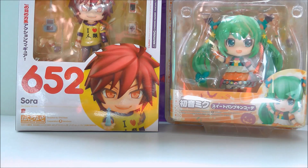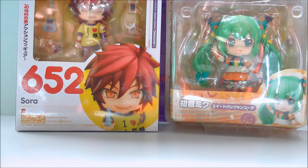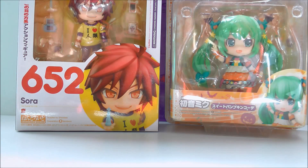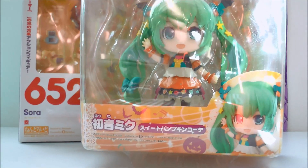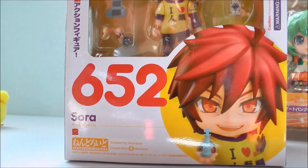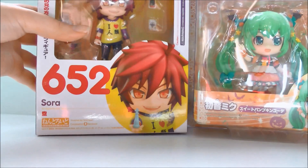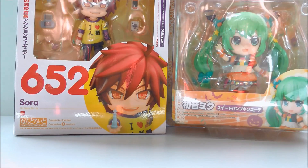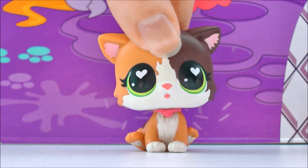I'm not gonna lie, I'm a bit of an anime fan, so when I got the opportunity to work with Bayi again I really wanted to see what it was like getting anime merchandise through Bayi — and it was honestly so smooth. I ended up getting two anime figures: one of Hatsune Miku in her Halloween outfit, which is so pretty, and then I also got Sora from No Game No Life. He looks amazing; I love how they did his eyes. It was really awesome to be able to get these figures because both of them are quite hard to track down, especially for a decent price — so if you're looking for hard-to-get anime figures, Bayi is your best bet.